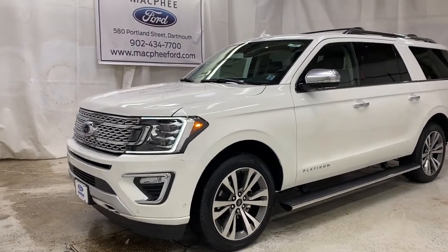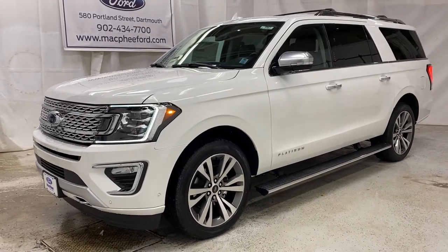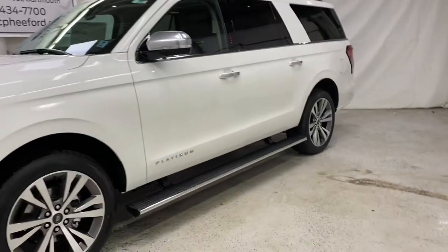Welcome back to McPhee Ford. Today we're taking a look at this brand new 2020 Ford Expedition Platinum. This Expedition does come fully loaded, the Platinum model.